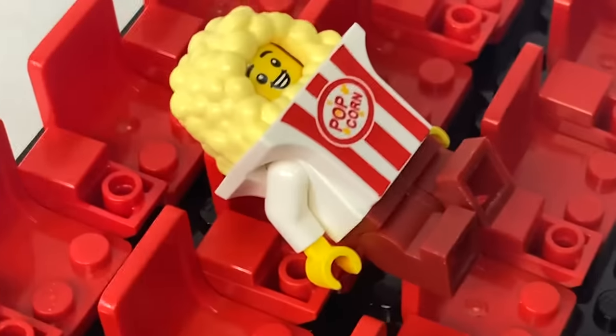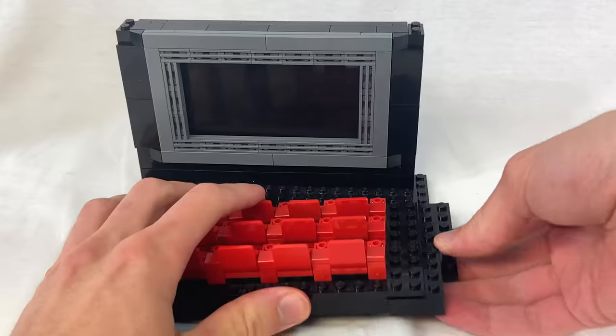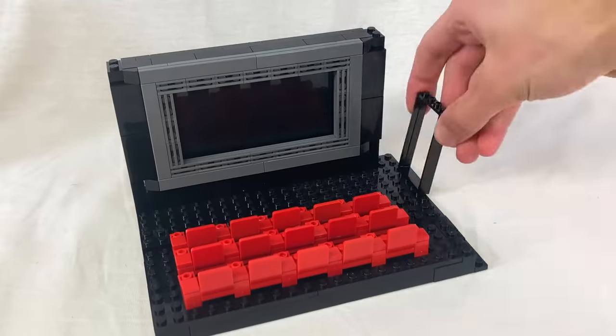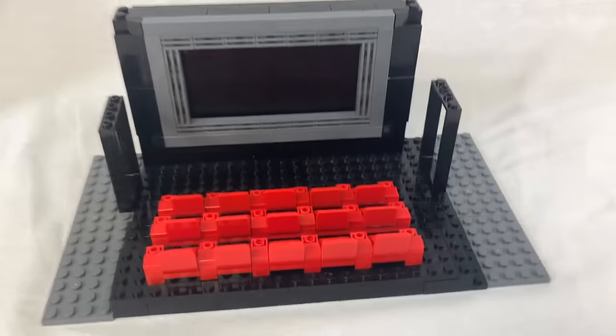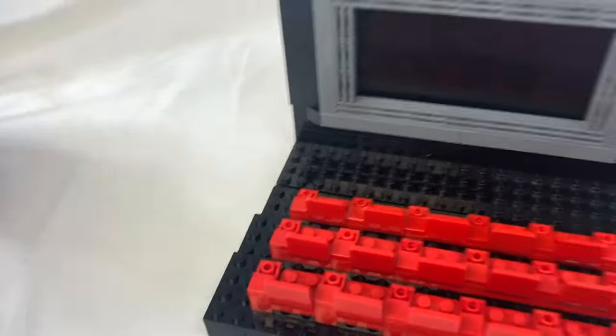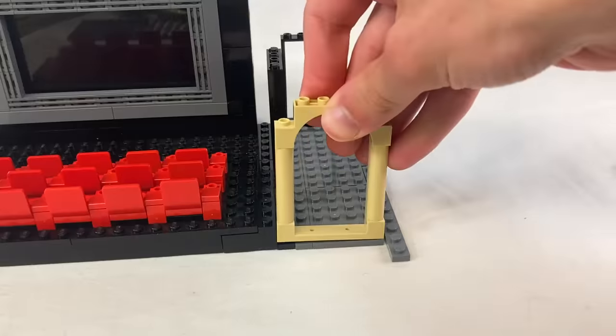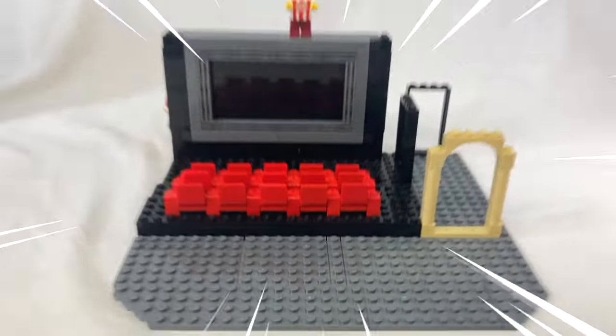Now it's kind of obvious why I didn't want the board to be red — it would all start to blend together. I added a walkway for people to reach their seats and a door leading out to the hallway. Normally theaters have this on both sides of the room, but this is already getting way too big, so I had to get rid of one side — now people getting up to go to the bathroom are just gonna have to walk in front of everyone. With some more doors and floors, this is really starting to take shape.